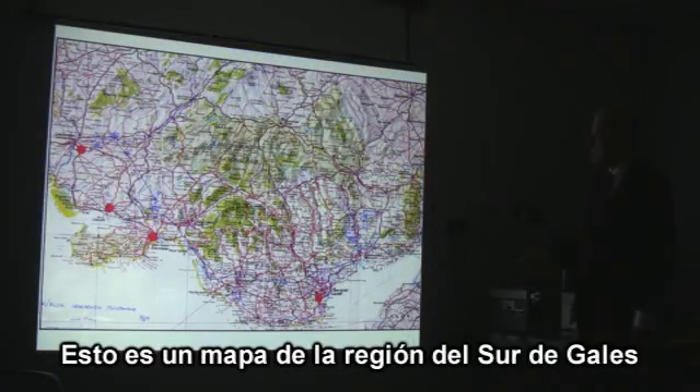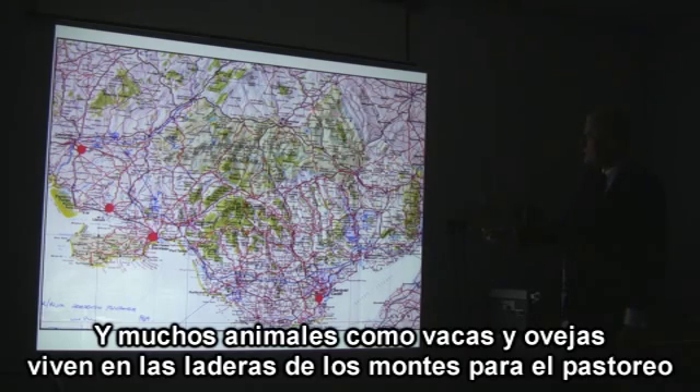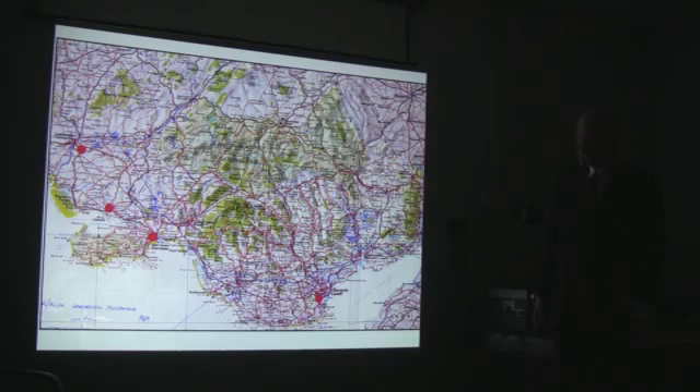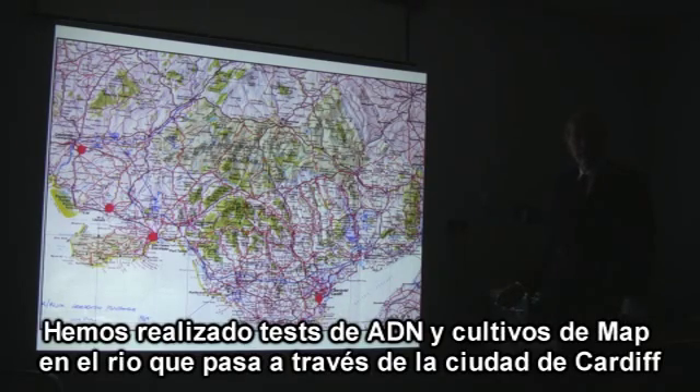This is a photograph of a map of the South Wales region in Britain. A lot of people live along the coastal plains, while cattle and sheep mainly live on the hill pastures of the Brecons. The animals drop MAP bugs onto the pastures, and when it rains — usually on winds from the southwest — the water rushes down spate rivers into the sea. We used our DNA tests and culture tests for MAP from the River Taff, which runs through the middle of the capital city of Cardiff.